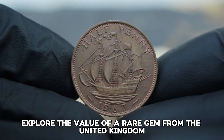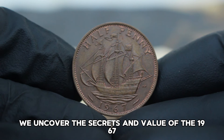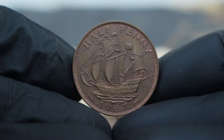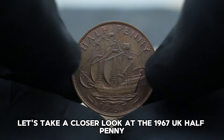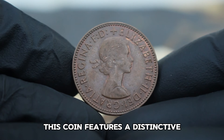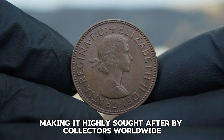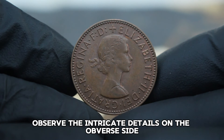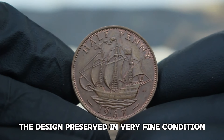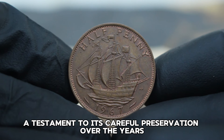Next up, explore the value of a rare gem from the United Kingdom: the 1967 UK halfpenny with large date, graded in very fine condition. Let's take a closer look at this coin, minted during a pivotal time in British history. It features a distinctive large date on its reverse side, making it highly sought after by collectors worldwide. The obverse showcases the portrait of Queen Elizabeth II, with the design preserved in very fine condition retaining much of its original mint luster and sharpness.